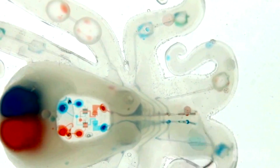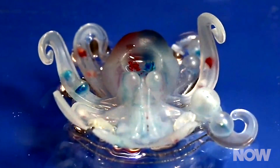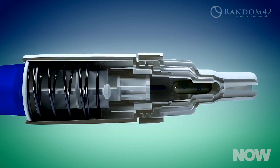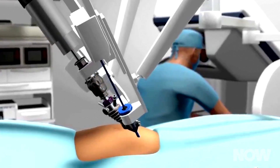Now, the Octobot is a proof-of-concept model here. You're not going to catch it doing much other than just kind of writhing around in the water. But the researchers hope to develop a version that can crawl, swim, and interact with its environment. The importance here goes far beyond mere robots that work like octopi — it's the sort of technology that may lead to improved biomedical devices and robotic surgery.